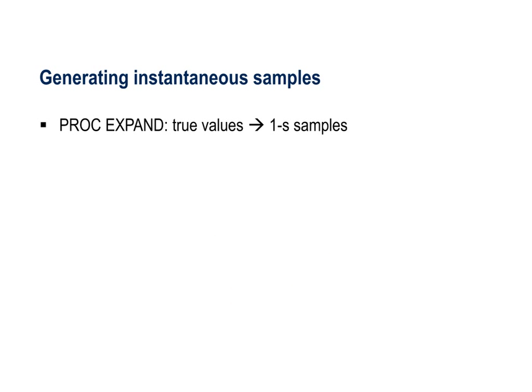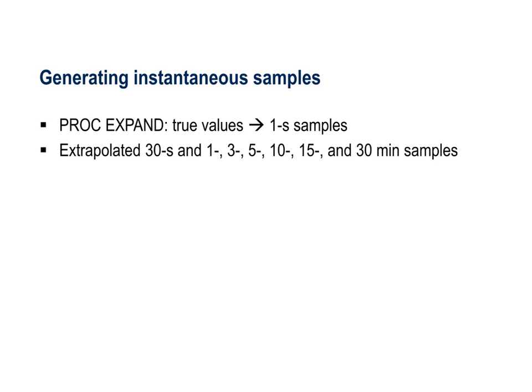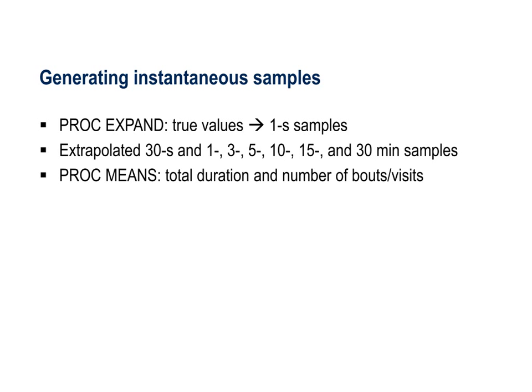We converted the continuous data to samples at one-second intervals using the PROC EXPAND function in SAS software. We then extrapolated instantaneous samples for seven intervals: 30 seconds, and 1, 3, 5, 10, 15, and 30 minutes. We converted these samples to the total duration and number of bouts or visits in each 48-hour treatment period using the PROC MEANS function in SAS.